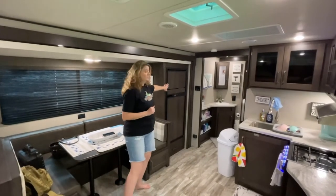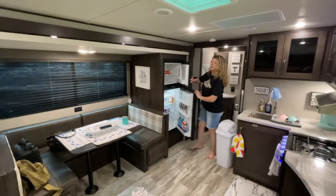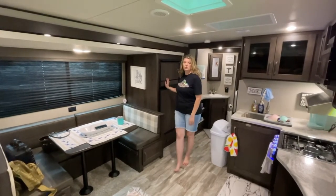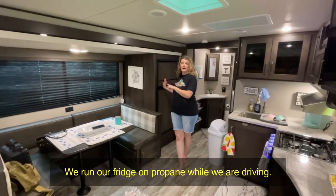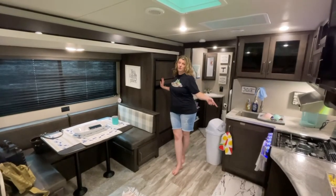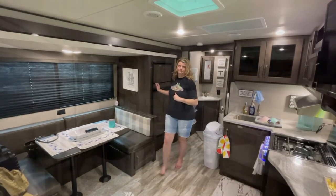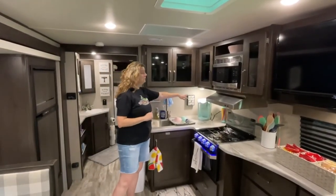Over here is just the fridge, nothing fancy. We have figured out how to get the propane running so that while we're traveling down the road, anything loaded in the freezer or refrigerator stays cool. The trick: you turn the propane on, turn the burner on on the stove, let it run for a little bit, and then put the propane on on the freezer — works like a charm.